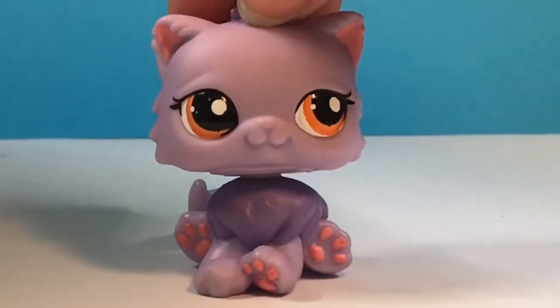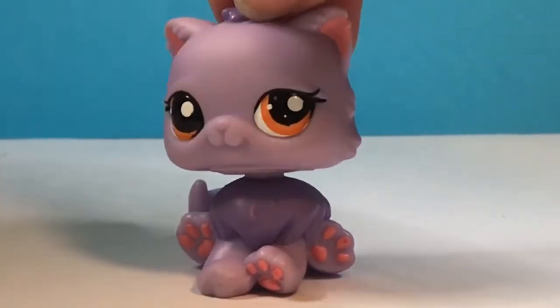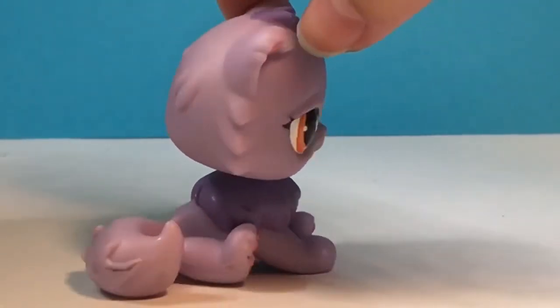And this adorable purple Persian kitty. I'm definitely going to be using her in a video. I've seen her before and I just think she is so cute. I really like her colors — I just think her colors are really cool.